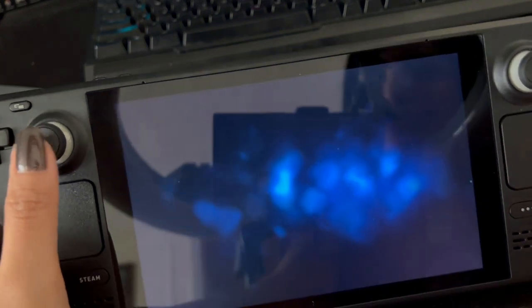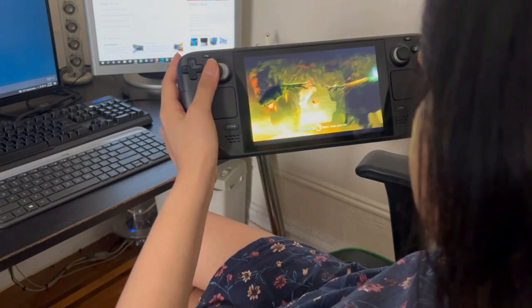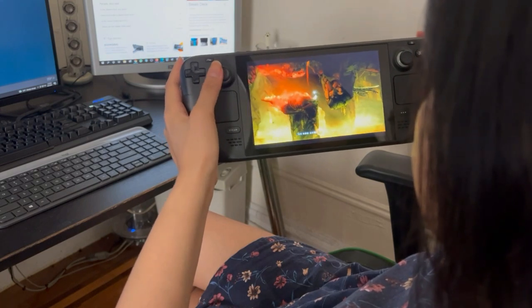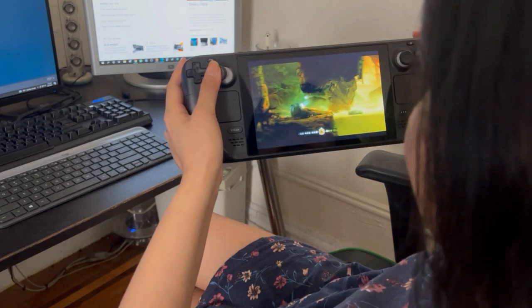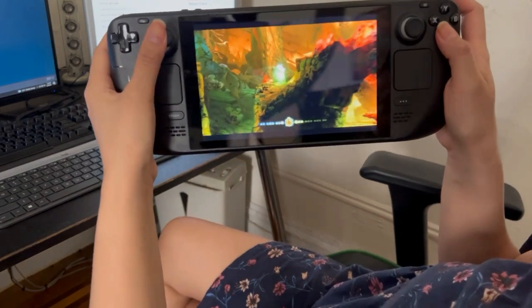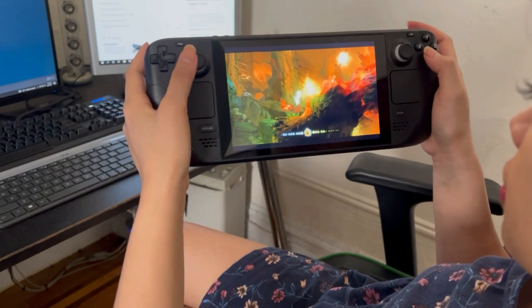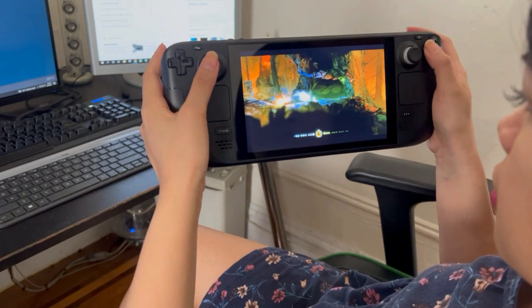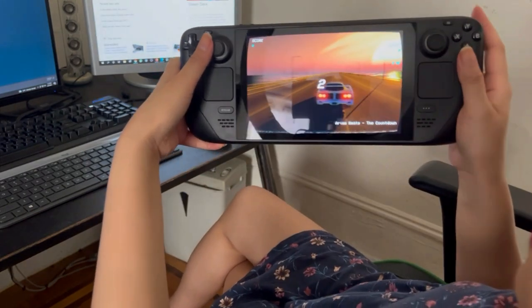This next game I'd like to show a little bit is Ori. And I just died.